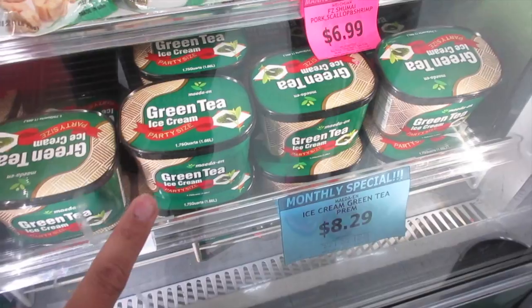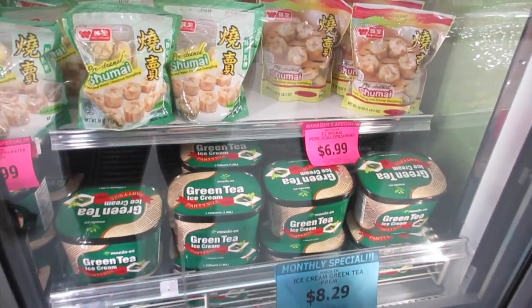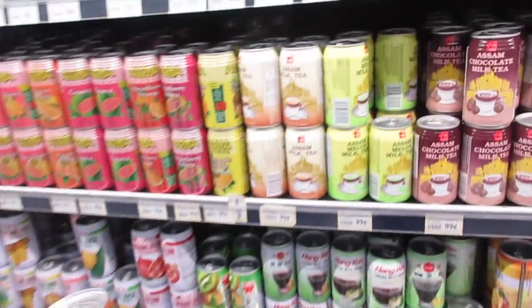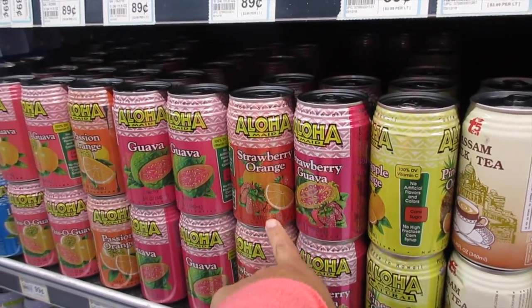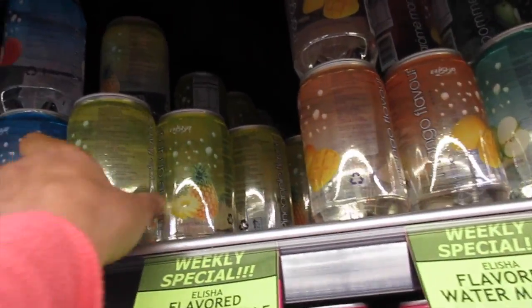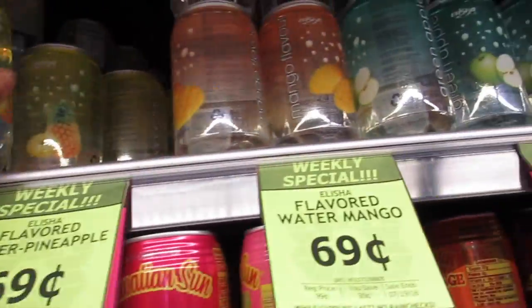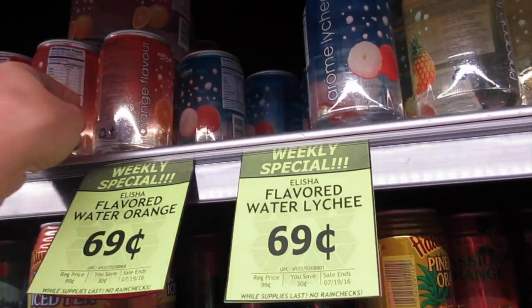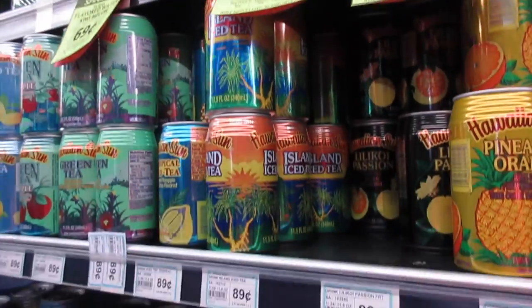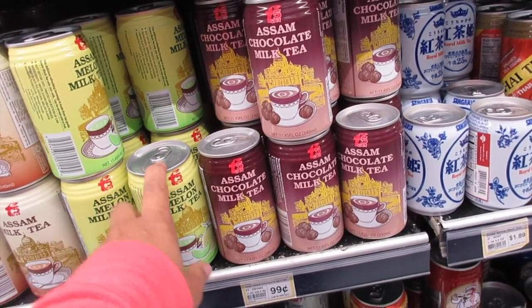I love green tea ice cream — they have green tea but also red bean, which I don't think I've ever tried. I'm gonna try something new. The kids love Hawaiian Sun drinks. They also have Aloha Maid — we got that last time. They have pineapple, mandarin or mango, green apple, orange, and watermelon. And there's chocolate milk tea and melon milk tea — oh, I want to try that!